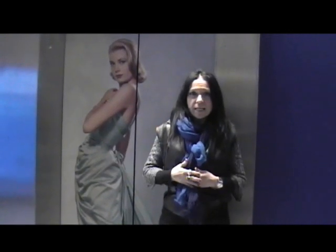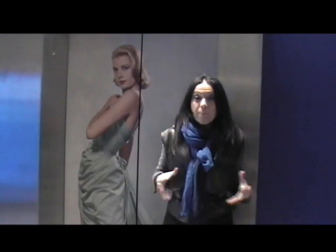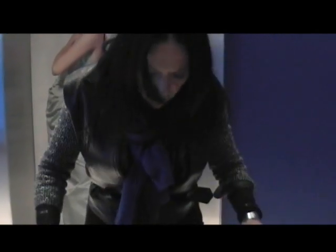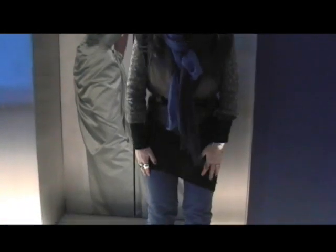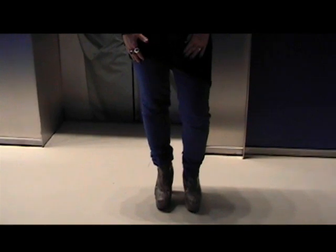Hi guys, we're going to film inside the exhibit, but since we're here, why don't we do an outfit of the day? What I'm wearing today — let's go with the bottoms first. Back up. First we'll start with the jeans. I got these cobalt blue jeans at Blue Notes.